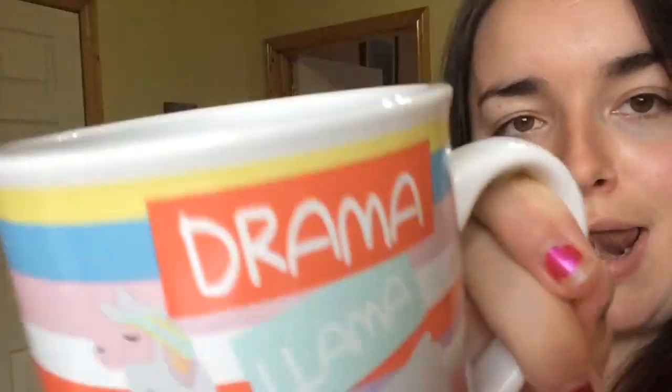Next up is Drama Llama — look at him just chilling! This was from Penny's, it was from my friend Ross for Secret Santa this year. It's fab and it came with hot chocolate and marshmallows in it. My younger niece actually has this for Christmas too because I got it for her, and then I was like — we have matching mugs! So now my two nieces and I all have matching mugs. It's amazing.